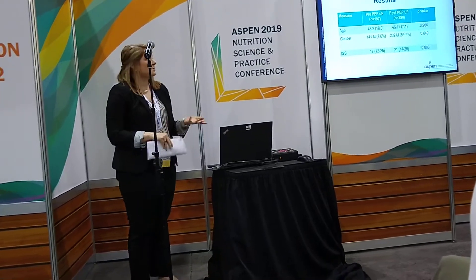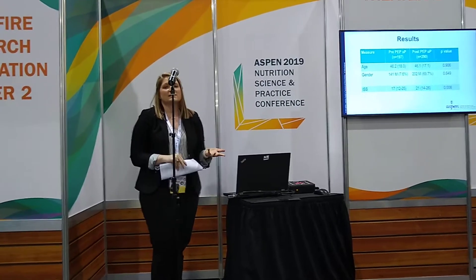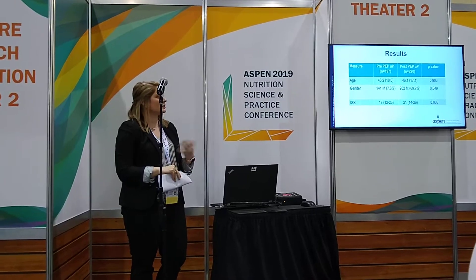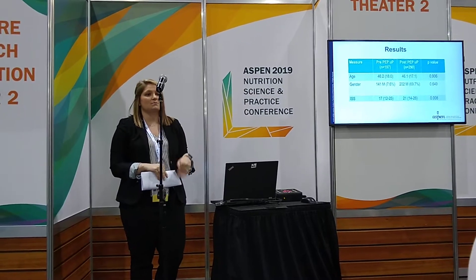In our retrospective review, you can see our pre-PEP-UP patient population compared to our post-PEP-UP population. As far as age, gender, and ISS scores, there was no statistical difference. However, we do want to note that our post-PEP-UP patients were more severely injured on admission.